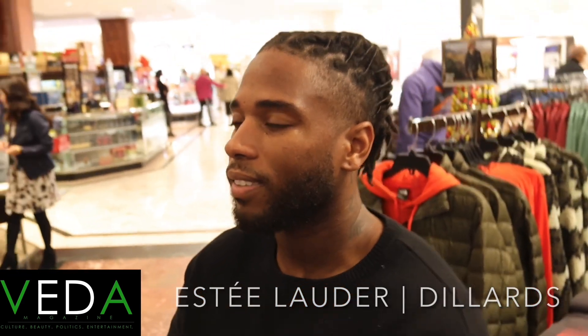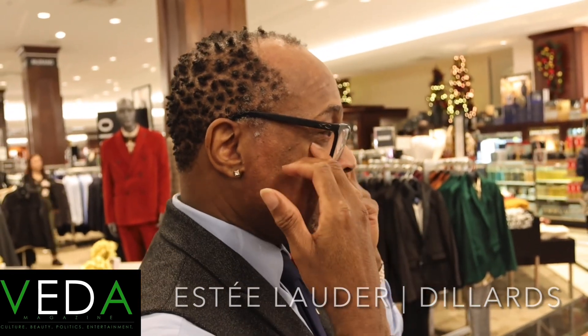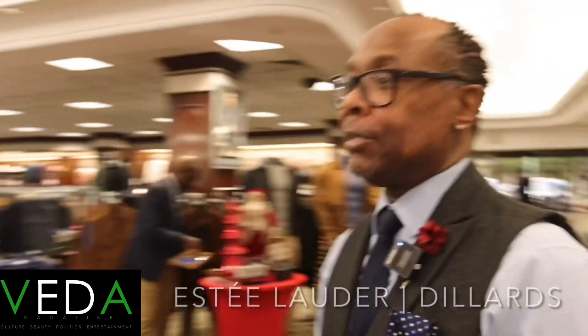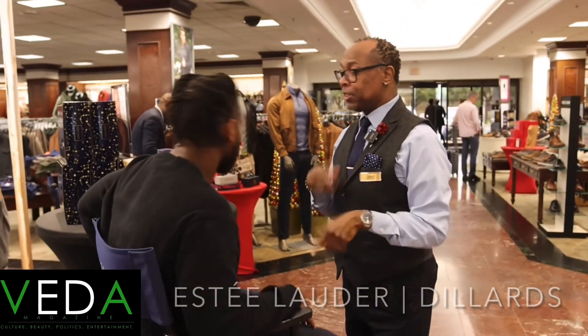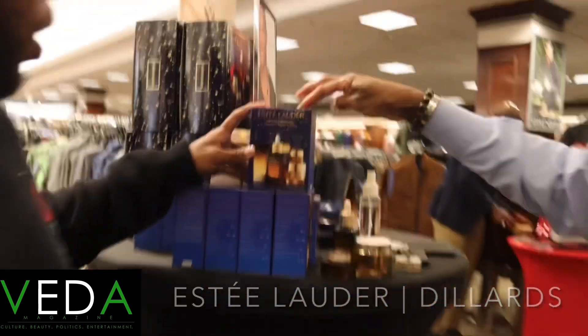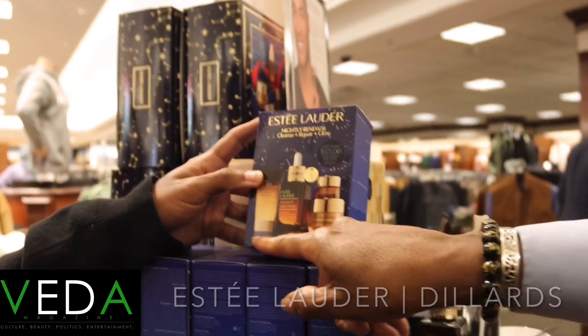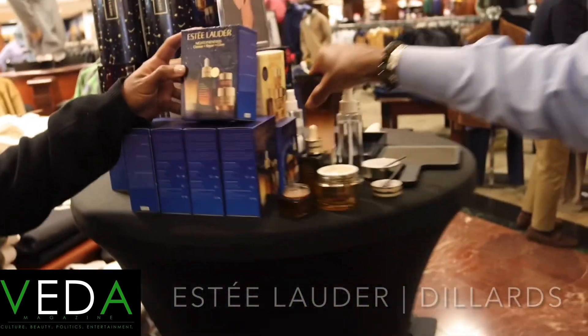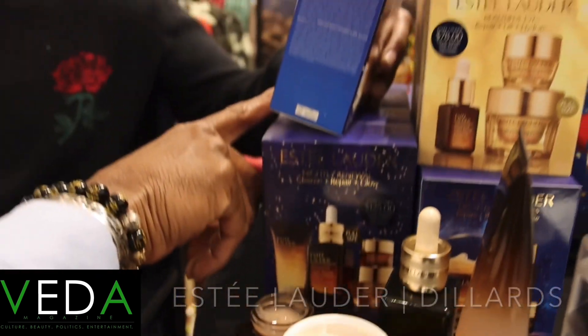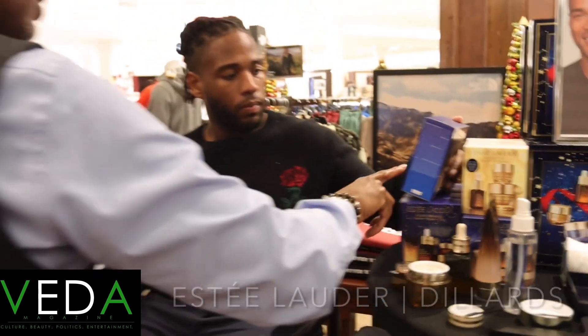That's the last step when you do your facial routine — the eyes, because the eye area is the most sensitive part and the skin there is much thinner than the skin on your face. People think it's the same skin type, but it's not. Now for the full routine order: start with the face wash to cleanse your skin, then go to the Advanced Night Repair serum, then the moisturizer, and finish with the eye gel.